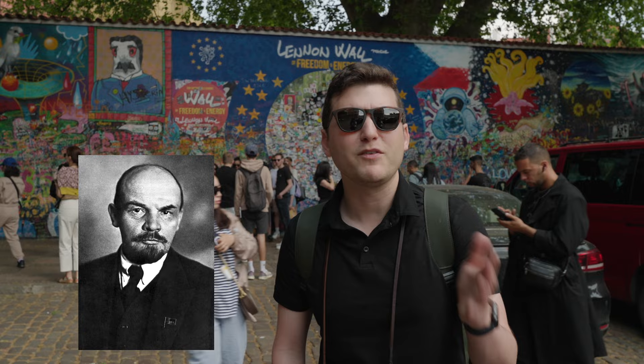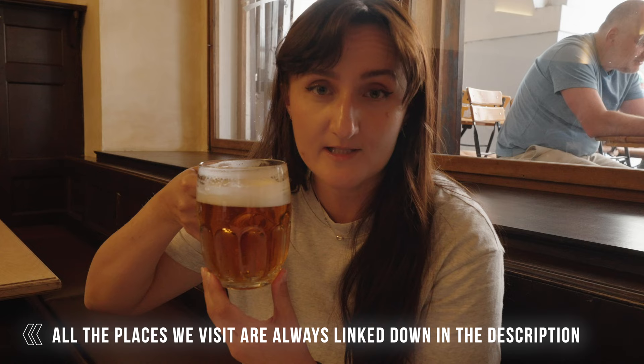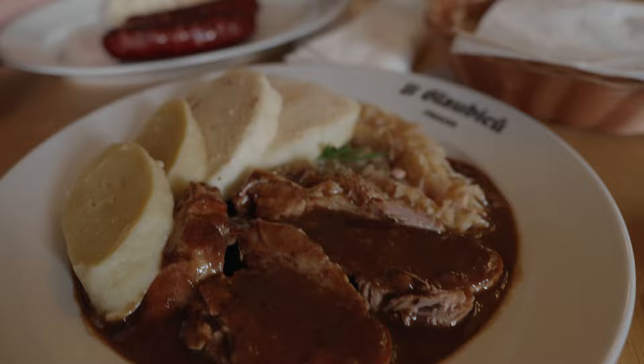We stopped by the Lennon Wall. Then we found a traditional Czech restaurant — I'll put the name in the description because I can't pronounce it. The rumors are true: the beer is cheaper than water, half a liter for about a dollar thirty. It's very good. They served a traditional cold cut with mustard and garlic, and I had what I think is pork shoulder soaked in beer with potatoes and sauerkraut. Vernon had two sausages.